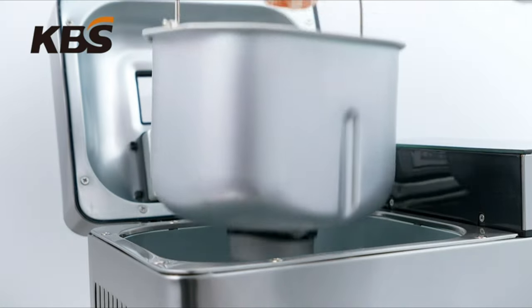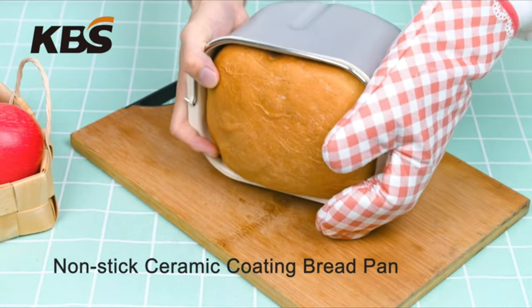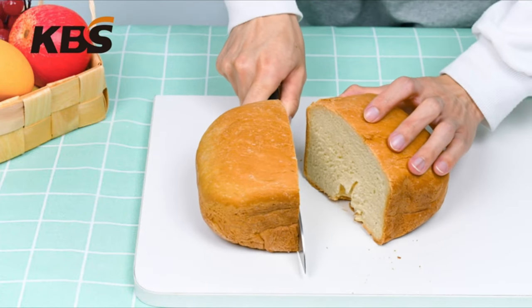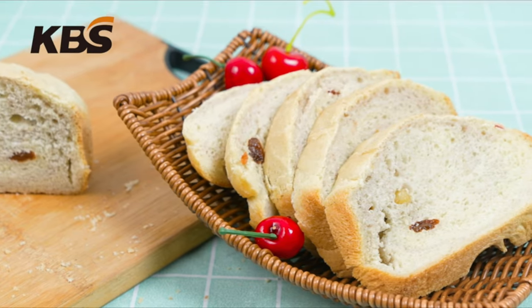It also offers options for French bread, whole wheat, kneading and fermentation, jam, yogurt, cake, pizza dough, and gluten-free. With the quick bake option, you can bake a loaf in under 1.5 hours.